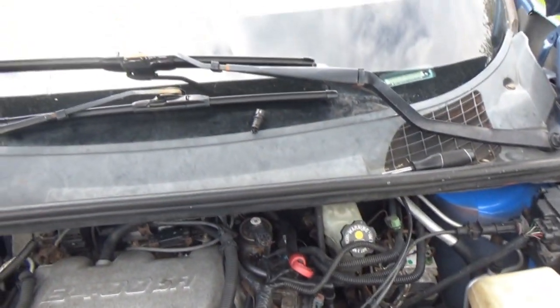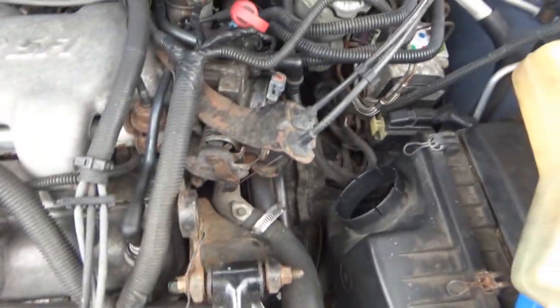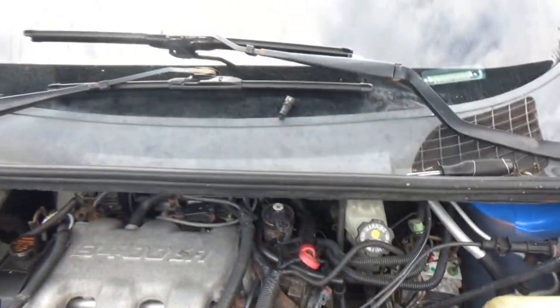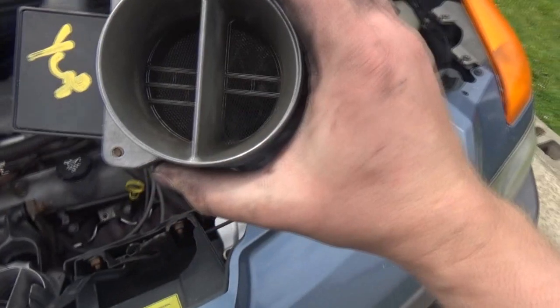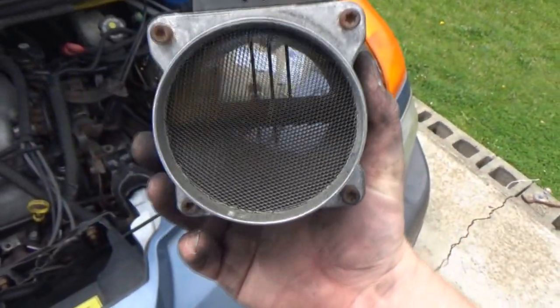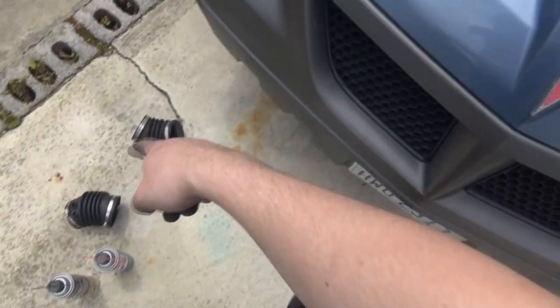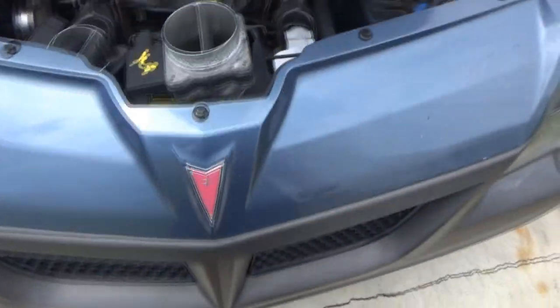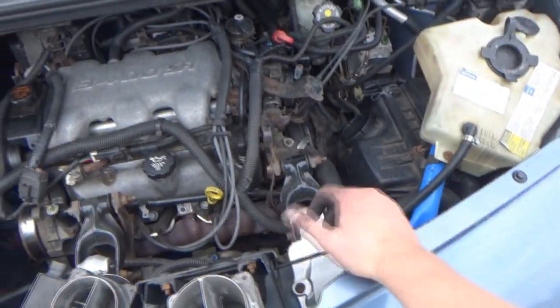I'm swapping the intake air temperature sensor - taking it off the old tube and putting it on the new one. We'll go ahead and spray the new MAF down with mass airflow cleaner. I'm going to clean the new tube with some brake cleaner. Then we'll hook it up and hopefully it's going to be okay.